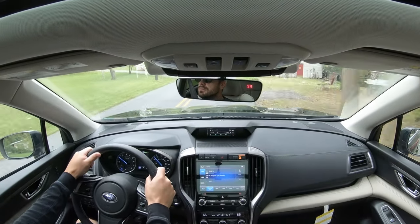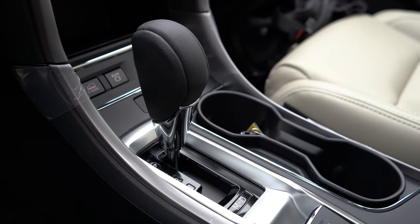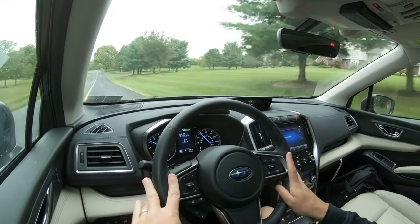For the paddle shifter test, I'm going to slide the shifter all the way back and to the left — that gives me full control over the shifting. Keep in mind this is a CVT, so it is simulated shifting, so to speak. Let's find a straightaway and do a quick acceleration test with the paddle shifters to see how quickly they react.